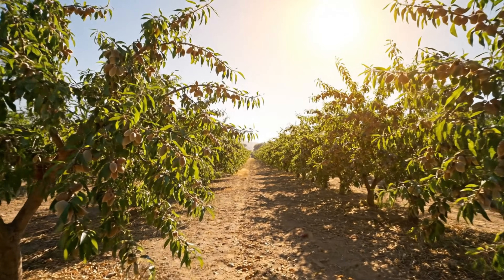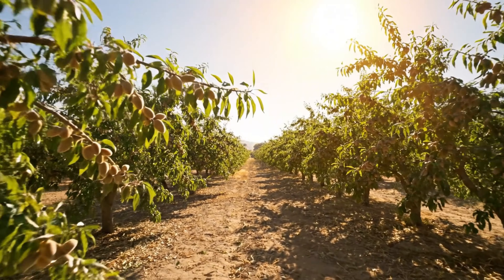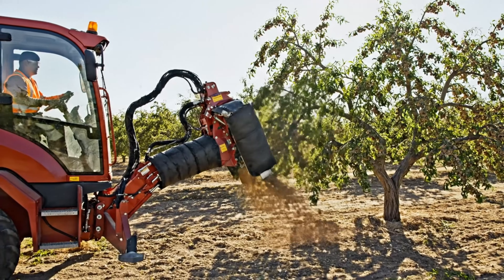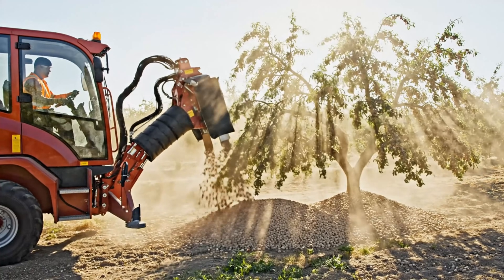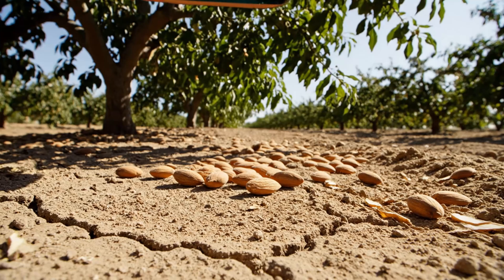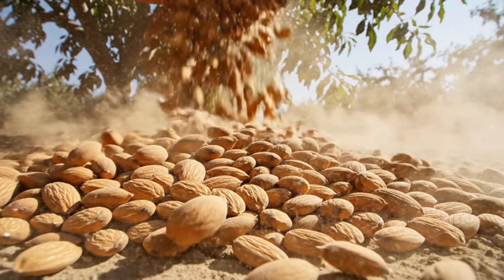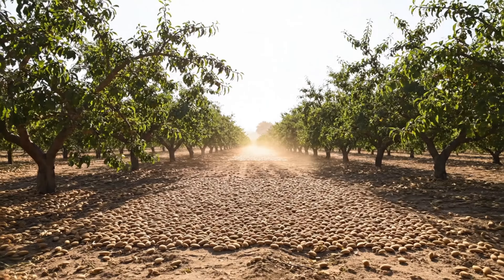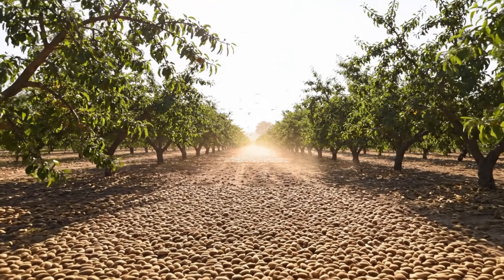Each year, California produces 80% of the world's almonds and 100% of the commercial supply in the United States. Farmers use machinery to accelerate the harvesting process. Mechanical shakers are attached to the tree trunks, vigorously shaking them so that ripe almonds fall to the ground. The almonds are left in the orchard for around 10 days to dry completely.